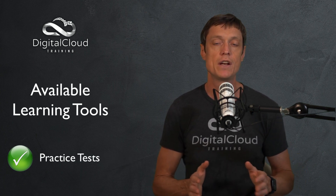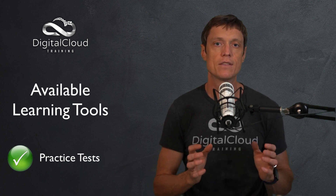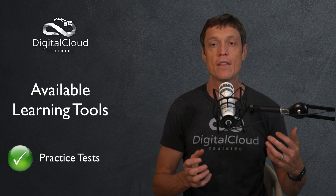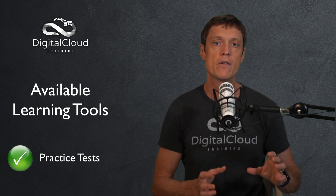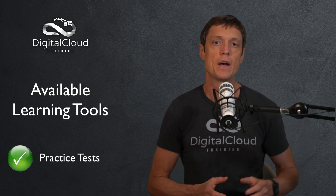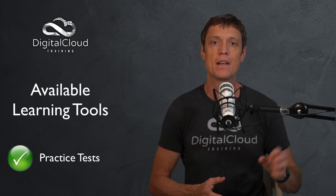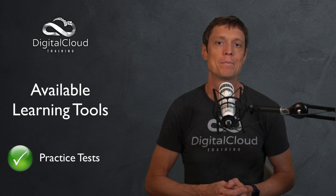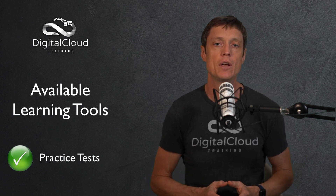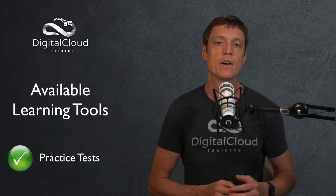Practice tests are another really useful tool. I recommend you get started with practice tests very early on in your training process. Make sure you're using practice tests that simulate the style, difficulty, phraseology, and length of the real exam questions. The ones we write for our courses mirror the types of questions you're going to see on the actual AWS exam. That way, when you turn up on exam day, you're not going to be surprised — you'll be familiar with the difficulty of the questions, the way they're phrased, and the ways AWS might try and trip you up. So definitely use practice tests from very early on.